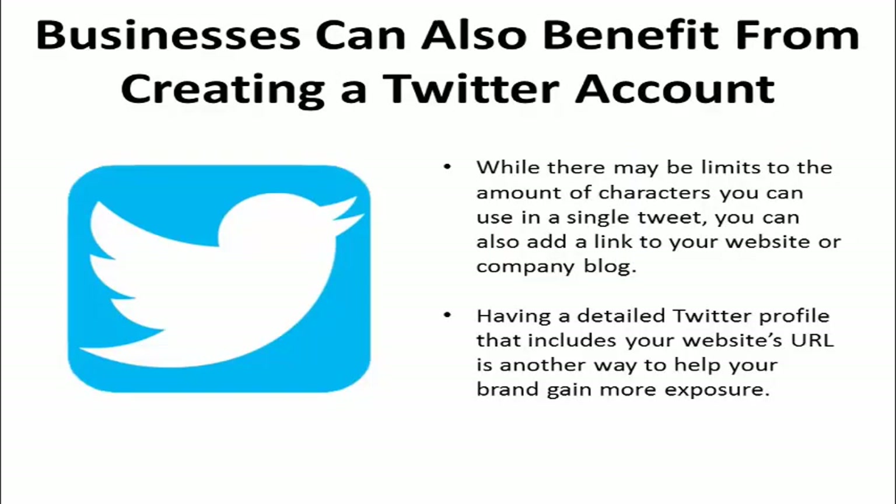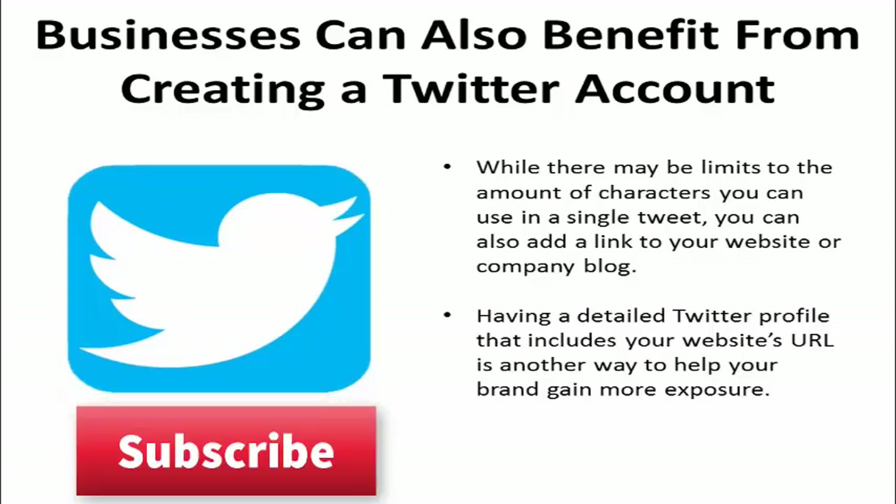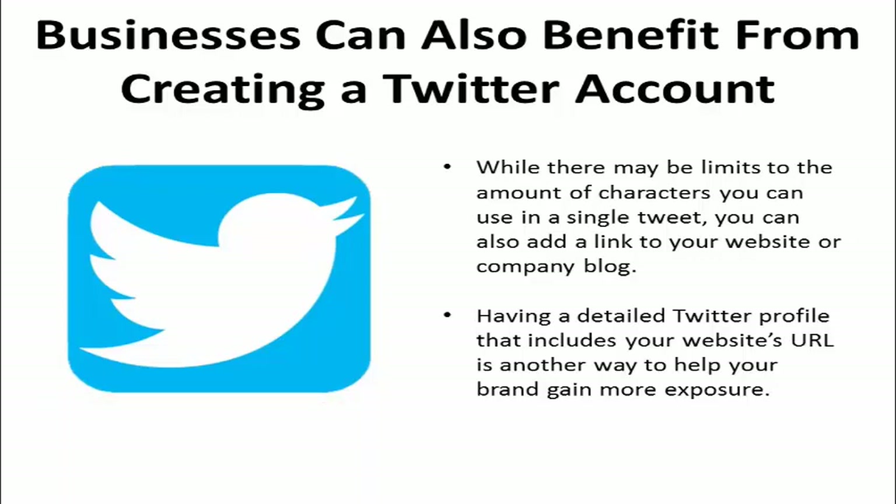Facebook isn't the only place where you can explore fresh marketing strategies online that are highly effective and affordable. Businesses can also benefit from creating a Twitter account. While there may be limits to the amount of characters you can use in a single tweet, you can also add a link to your website or company blog. Having a detailed Twitter profile that includes your website's URL is another way to help your brand gain more exposure.